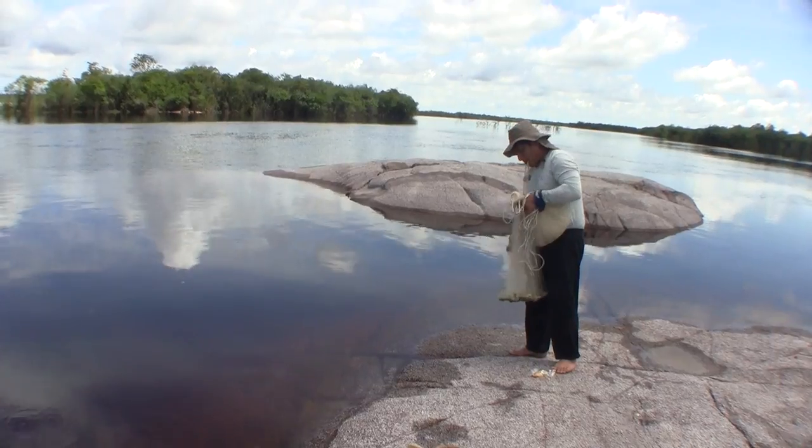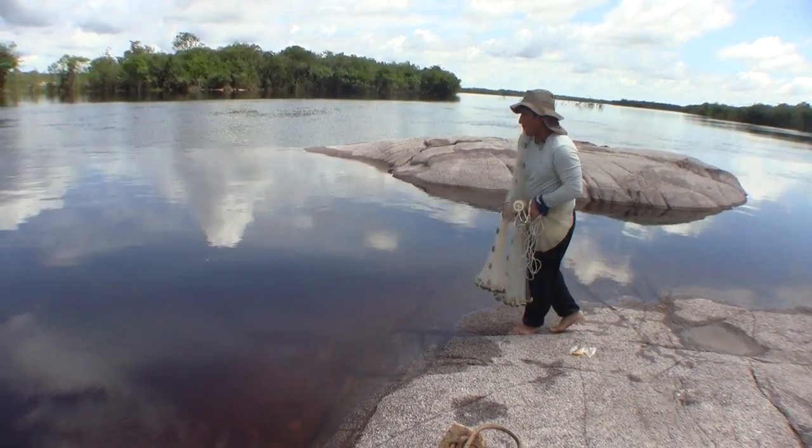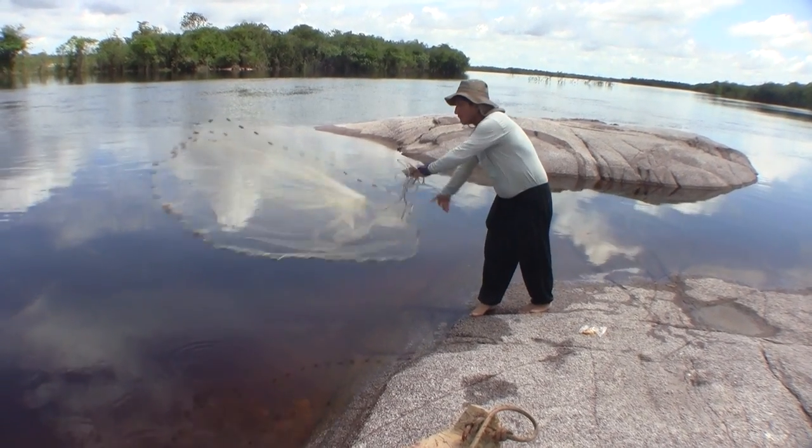The water is deep enough here and the bottom is free of debris, so Dudu tries his hand at cast netting to see if there is anything swimming out in the open water.